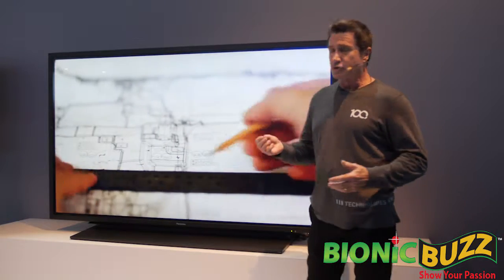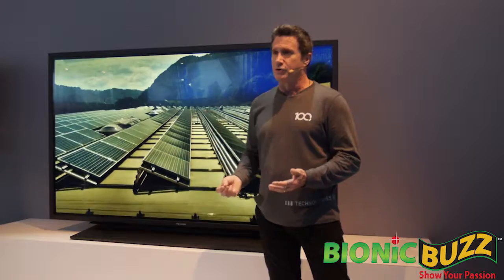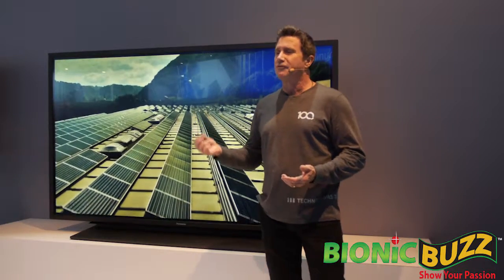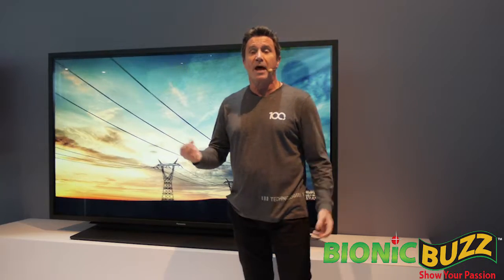Starting with energy sustainability analysis, the city has made plans for solar panels, battery storage, smart buildings, energy efficient technologies, demand site management, and micro grid applications.